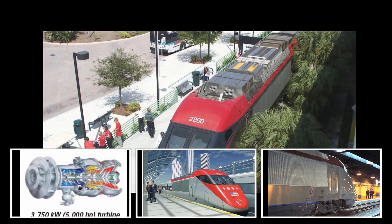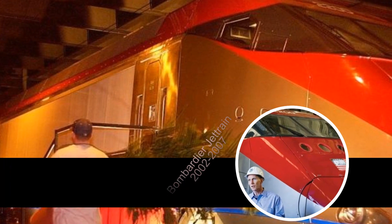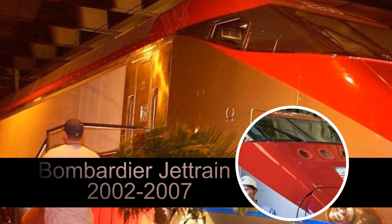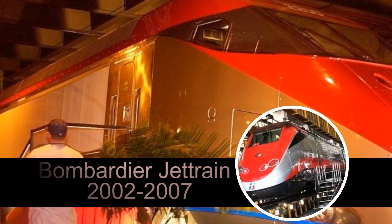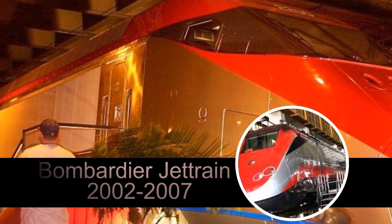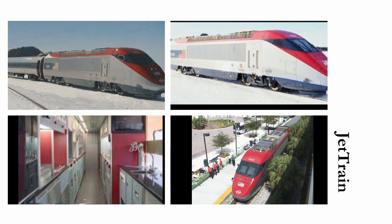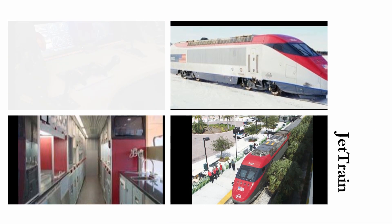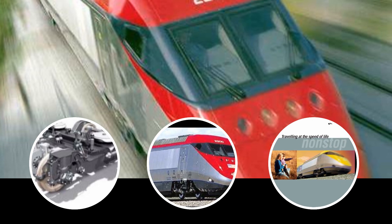Jet Train high-speed rail can be run with freight traffic, permitting passenger rail service in mixed-use corridors. The success of the electric train sets currently in use in the busy Boston–New York–Washington corridor has aptly demonstrated the market appeal of high-speed rail service. The Jet Train equipment is quiet and environmentally friendly, with wayside noise levels lower than Federal Railroad Administration noise emission standards.